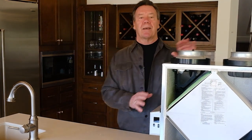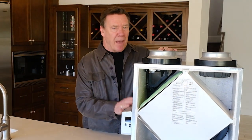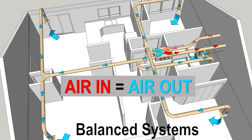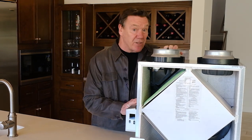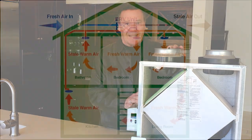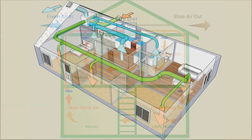What we want is a balanced ventilation system — a system like this ERV. Balanced systems mean that the same amount of air being brought into the home is being exhausted out, so the home is never under positive or negative pressure. ERVs (energy recovery ventilators) and HRVs (heat recovery ventilators) are devices that provide balanced ventilation as well as heat or energy recovery.